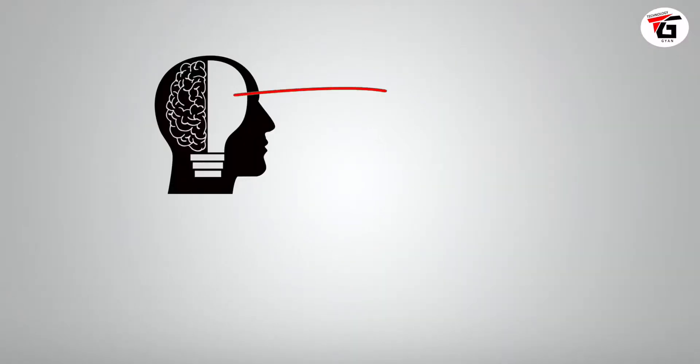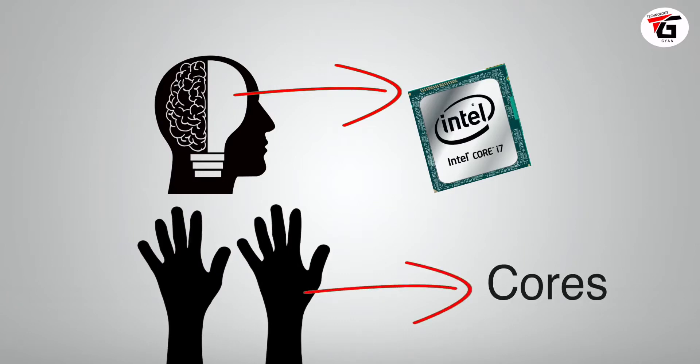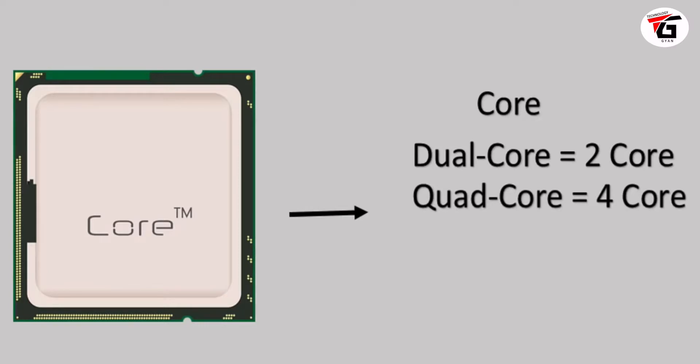To understand what i3, i5, i7 means, you need to understand cores. Your brain is like the processor, and your hands are like the cores. If you do work with one hand it takes longer, but with both hands or four hands you do it more quickly. Similarly, in a processor there are 2 cores, 4 cores, 6 cores, or 8 cores — the more cores, the faster the processor.